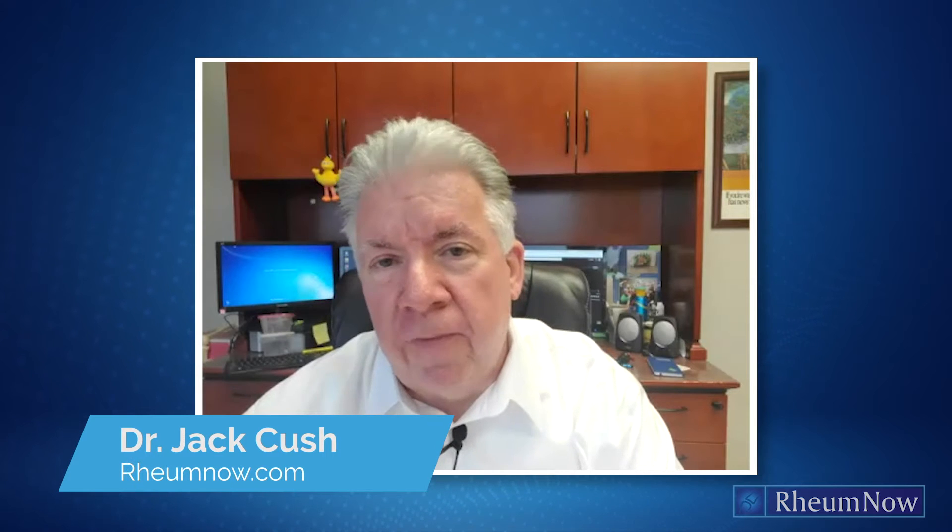Hi, I'm Jack Cush with RheumNow.com. In this video, we're going to talk about managing your arthritis medications.